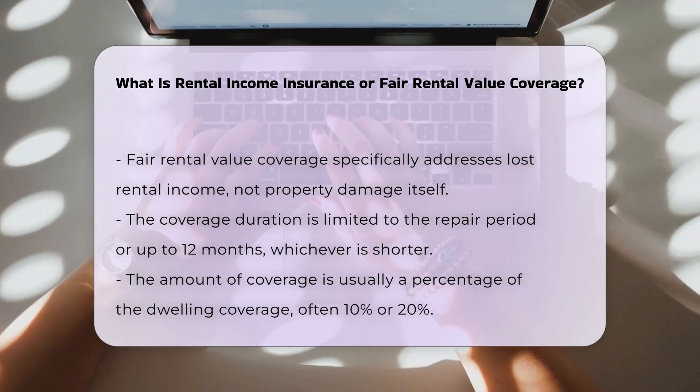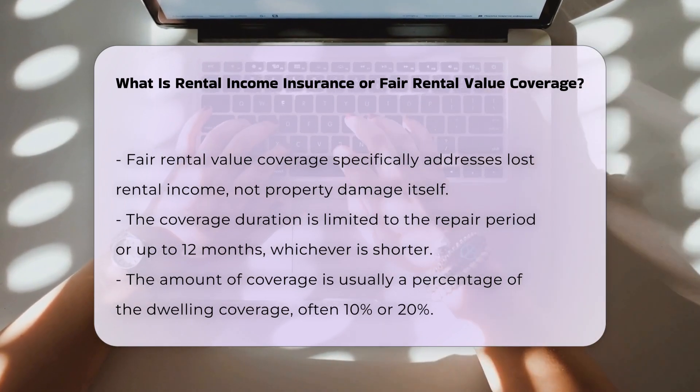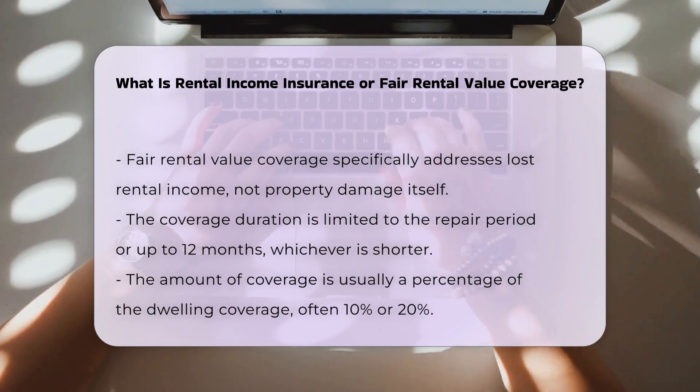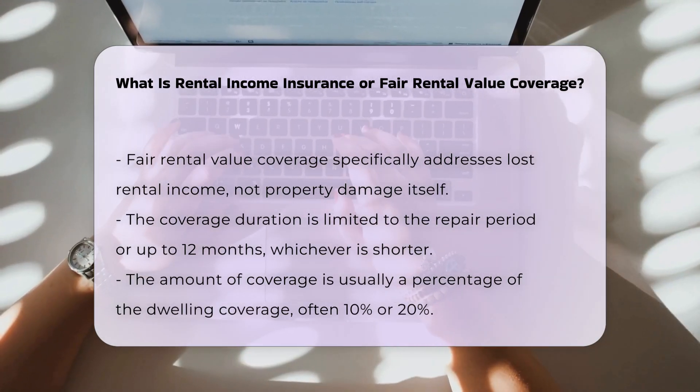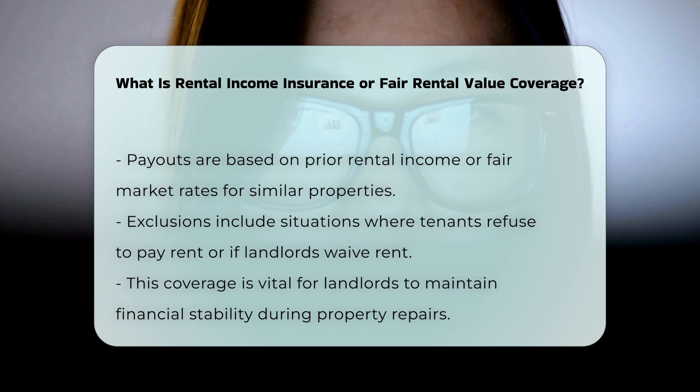Determining payouts: The payout for fair rental value coverage is typically determined based on the rental income the property was generating before the loss, or the fair market rental rate for similar properties in the area. The insurer may adjust the payout to exclude any expenses that do not continue while the property is uninhabitable, such as electricity costs. Fair rental value coverage does not apply if the tenant refuses to pay rent, the landlord chooses to waive the rent, or if the tenant does not believe they need to pay rent after a claim. It also does not cover temporary relocation or living expenses for the tenants — those costs are typically covered by the tenant's own renter's insurance.